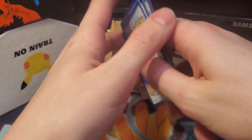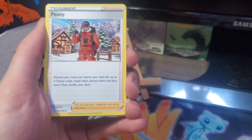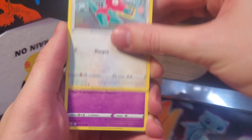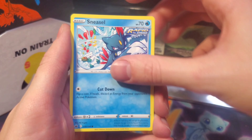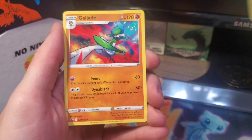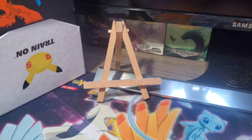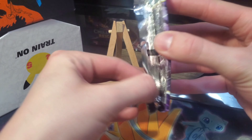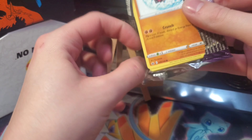We got four to the front and a grass energy. Peony, Caitlyn - hold on, a full art Caitlyn! That card is actually really awesome. Hold a couple full arts, couple VMAXes from this set, only one alternate art so far. Going into pack number two - Latios and Zapdos on the front. That's another alternate art that's really awesome in this set.